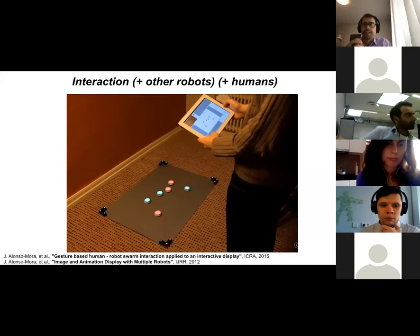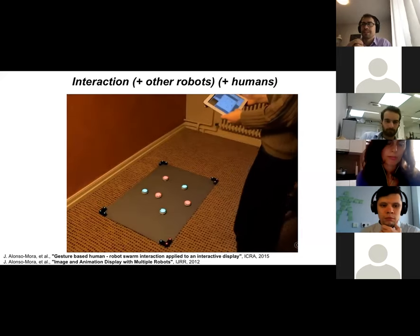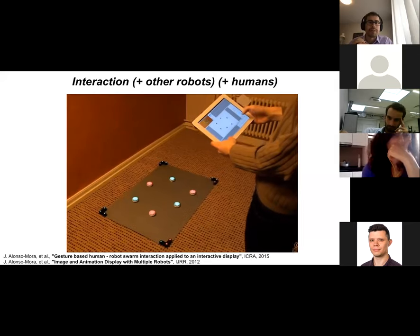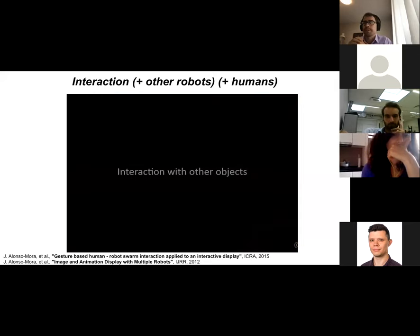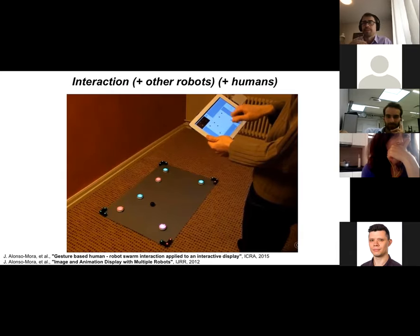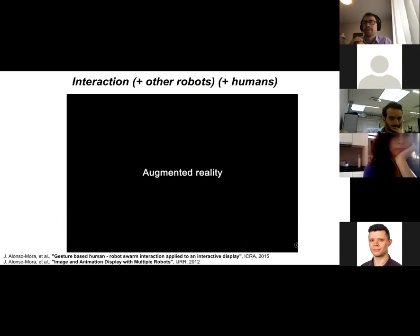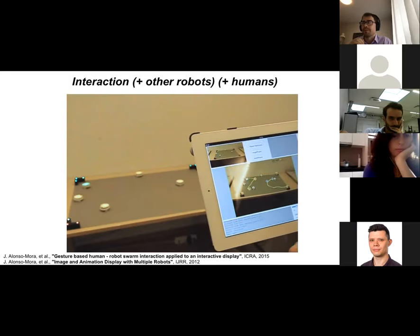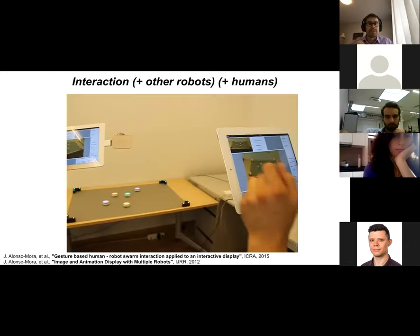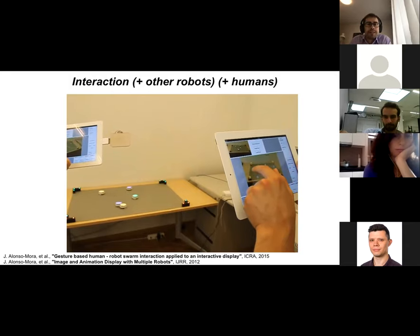Another interaction approach used an iPad — remember, this was eight years ago — running all algorithms on the iPad. You could have real interaction both with the robots and the environment, like a team of robots playing soccer that you could control, or augmented reality games where your robots do something and your task is to pick things in the environment, even with multiple players. The key idea for human-swarm interaction was controlling a subset of higher-level degrees of freedom instead of every robot individually.